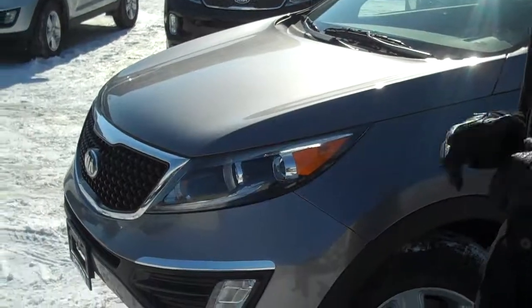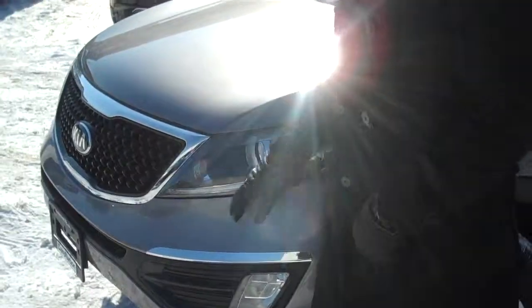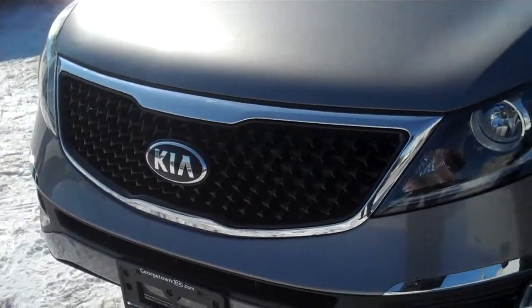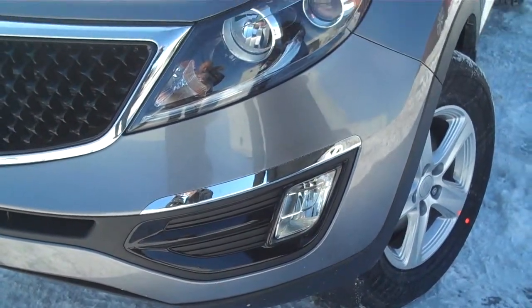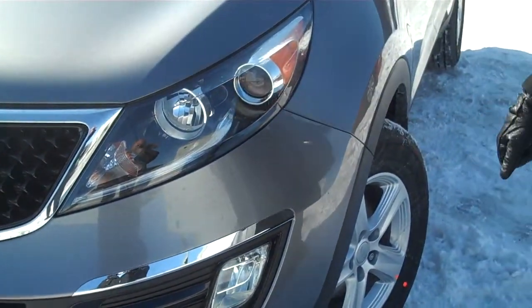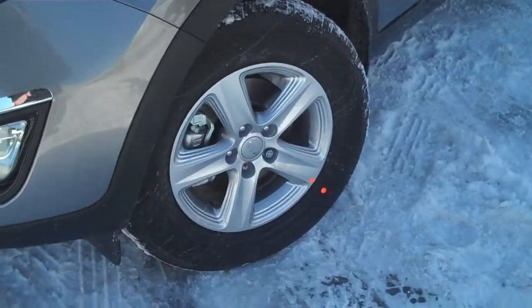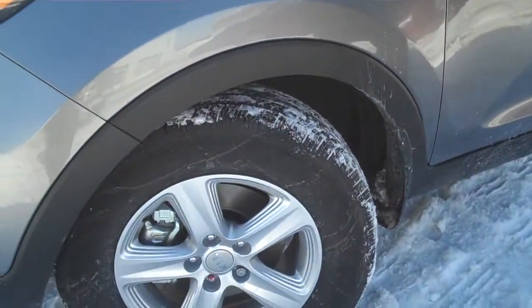They've actually redesigned the Sportage slightly from the 2013 model. You can see that they have changed up the grille so it's a little bit more of a checkered look and it adds a little bit more of a sportier appeal. Fog lights are a slightly different design and you also have HID headlights and newer designed alloy wheels that come standard on all the models — alloys, no steel rims.